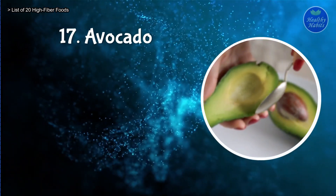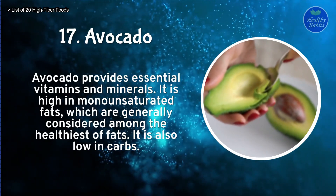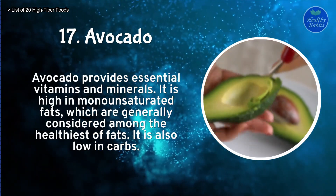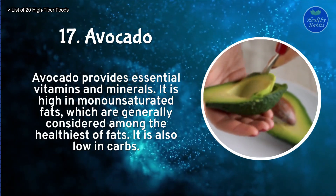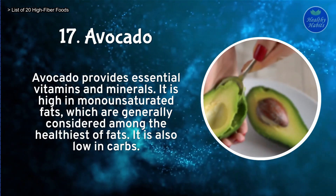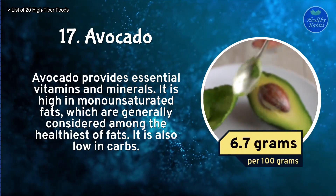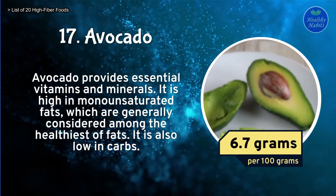Number 17: Avocado. Avocado provides essential vitamins and minerals. It is high in monounsaturated fats, which are generally considered among the healthiest of fats. It is also low in carbs. Avocado contains 6.7 grams of fiber per 100 grams.